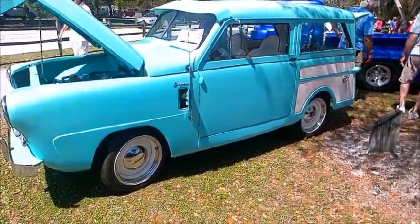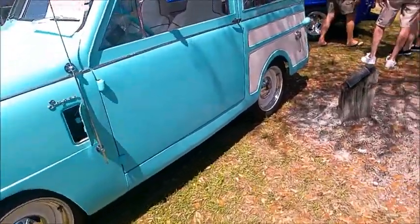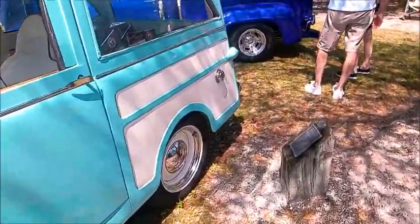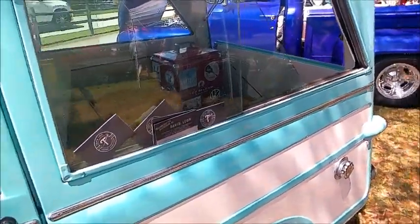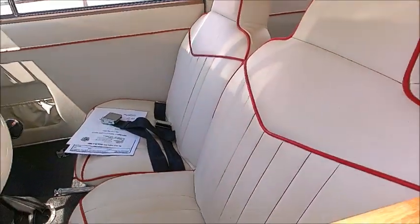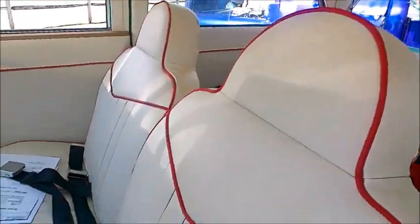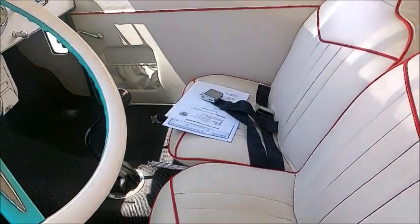This is a 1950 Crosley station wagon — it's a resto mod, as you can see from that paint job, which certainly was not the way it came from the factory. Beautiful blue and white combination, and the two-toning on the side would have been like a wood paneling color arrangement originally.